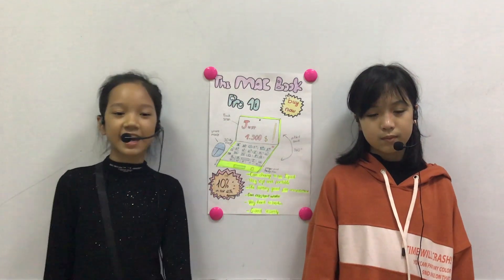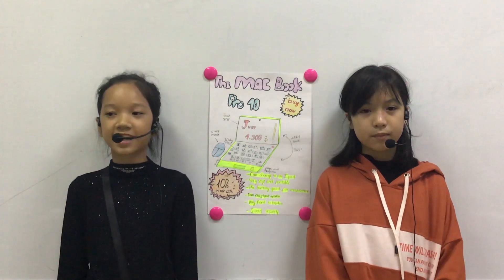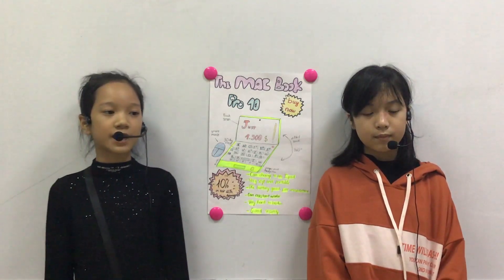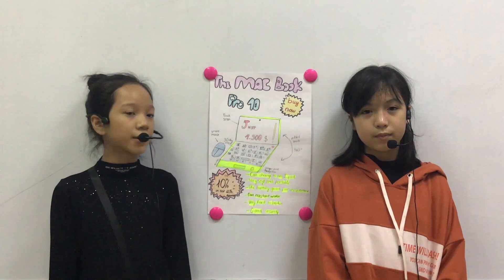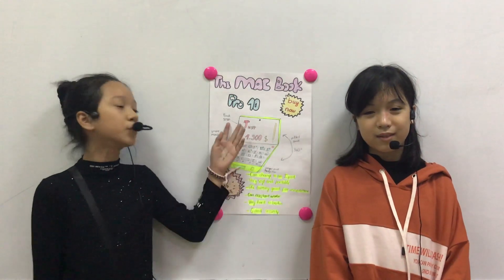Hello everyone, my name is Adeline and she is Tuming. We are from Class D Level 3C at CEC. And today we are going to tell you about our future invention. And the future invention is the MacBook Pro 10.